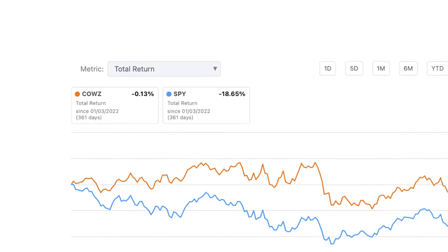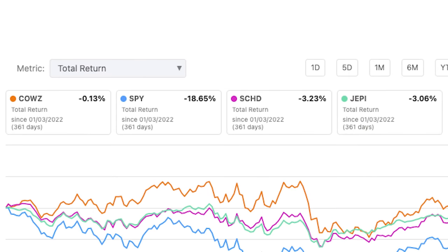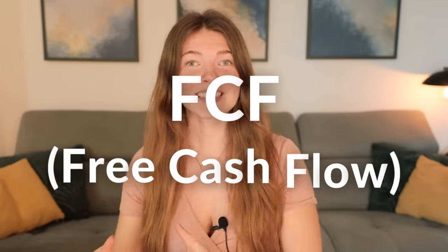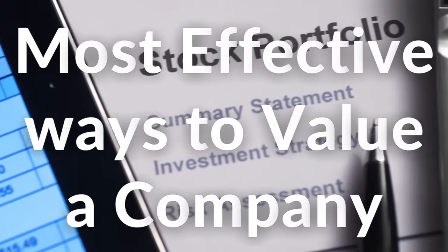COWZ was able to outperform the S&P 500 by almost 20% in 2022. This outperformance was better than SCHD and JEPI — frankly, there is no other ETF that was able to mitigate risk as well as this ETF in 2022. That is why the ETF is regularly compared with SCHD and the S&P 500 as an alternative investment, and why free cash flow is and always will be one of the most effective ways to value a company's long-term prospects.